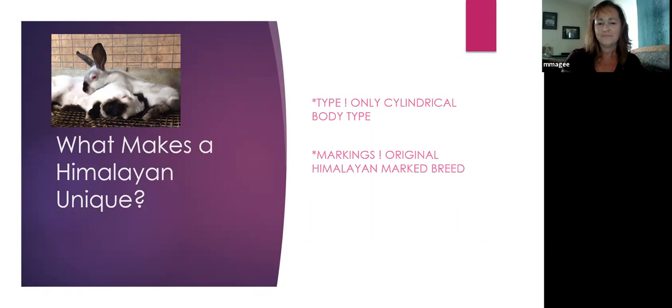The other thing that really makes them unique is their personality. By that I mean they're just very docile and very easy to handle. Occasionally you'll get a doe that's a little bit grumpy, but these guys are just, for the most part, extremely docile and extremely easy to handle. It's really nice from a judging perspective too, because you can handle them so easily and compare Himalayans to one another.